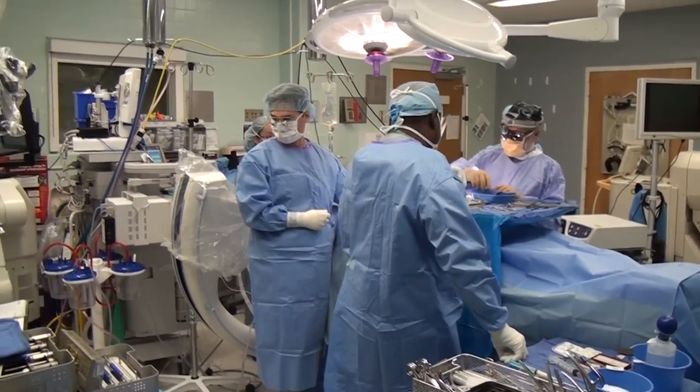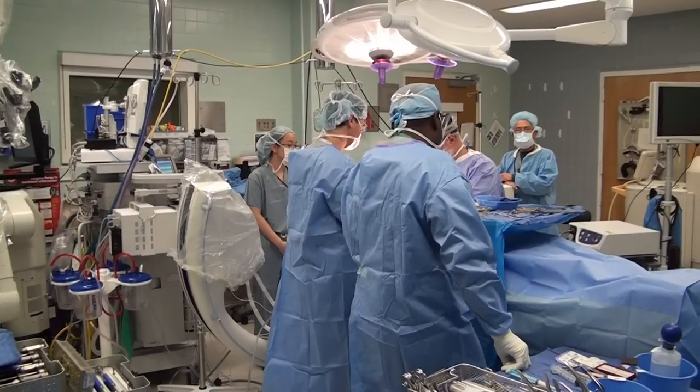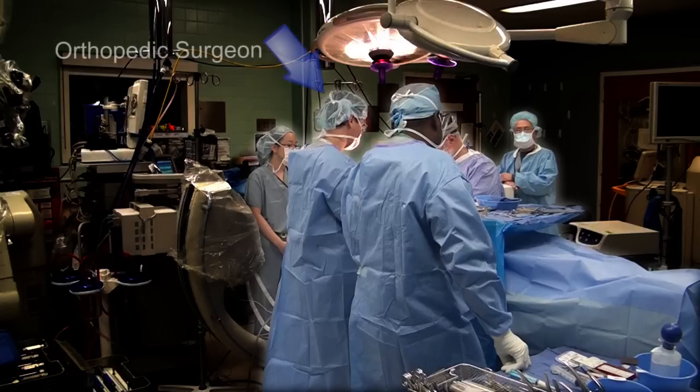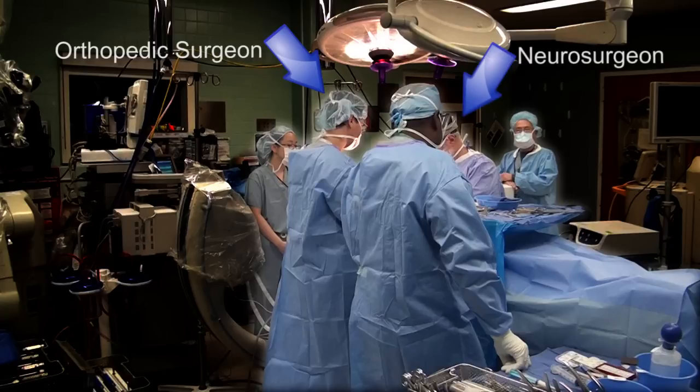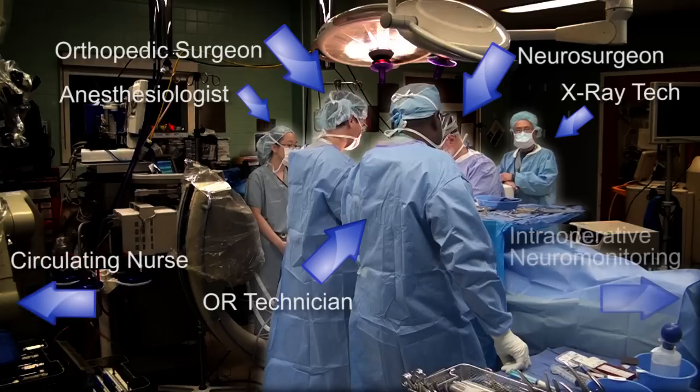Once we finish the timeout, the nurse gives us the green light and we start our surgery. Let's do a freeze frame on this video so I can go over exactly who is involved with your surgery. On either side of the patient, we have a surgeon — I'm on the left side as the orthopedic spine surgeon, and Jack Stern is opposite me as the neurosurgeon. Behind him is Oscar, the x-ray tech. We have the anesthesiologist in the back near the patient's head, and closer to all the instruments is Barry, our OR tech. Off the field, we have Linda the circulating nurse, Terry doing the intraoperative monitoring, and one of the sales reps from the company supplying the instruments — not involved in the surgery but there to provide support. That's our surgical team for the cervical disc replacement surgery.